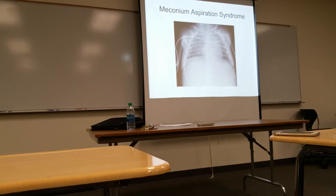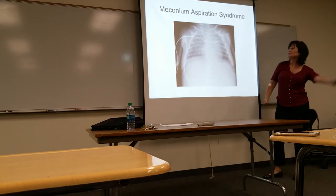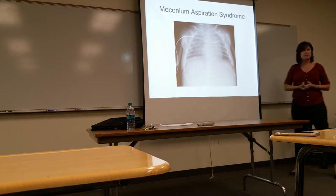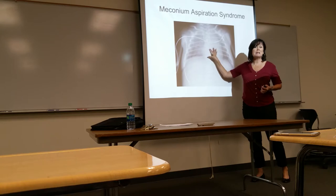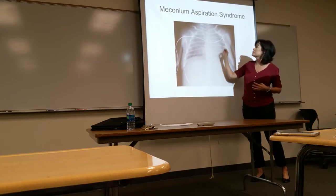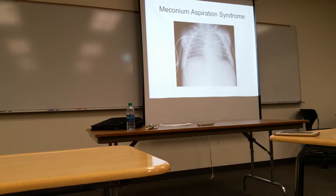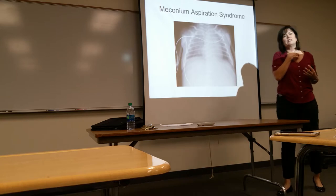This is a meconium aspiration syndrome image. What do you notice about this chest X-ray compared to an adult chest X-ray? The heart looks gigantic and is more midline than offset to the left, which can be disconcerting. Also, up in the upper chest, that area is the thymus — it shows up in children and shrinks and disappears as we age, but in a child it can look like a mass.